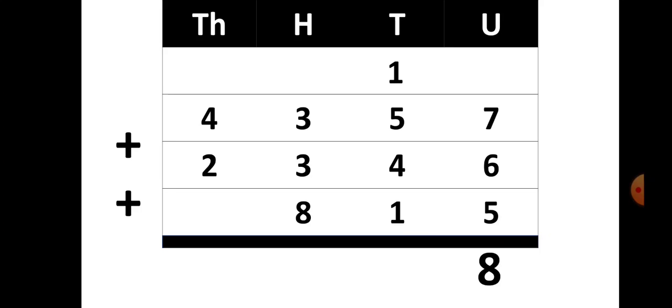Now in the tens place you are having 1 plus 5 plus 4 plus 1, so that gives you a total of 11. From 11, the 1 is written in the answer place and 1 is carried over. Now in the hundreds place you are having 1, 3, 3 and 8, and when you add all these numbers you are getting 15.